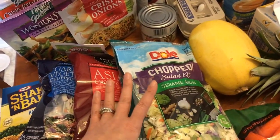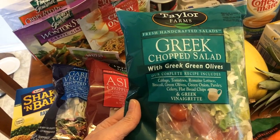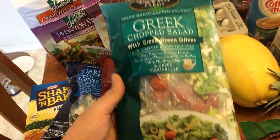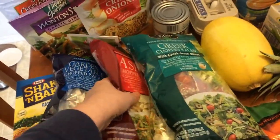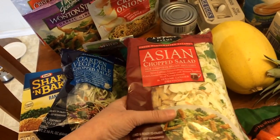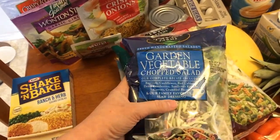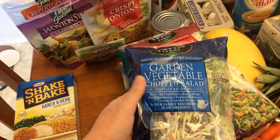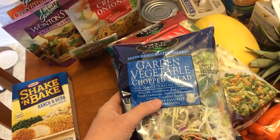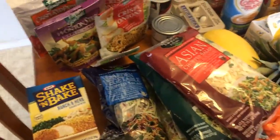If you have everything on the sesame asian salad including the dressing, it is five points. I also got a greek one — it comes with cabbage, tomatoes, romaine lettuce, broccoli, green onions, green olives, parsley, celery, flatbread chips, and a greek vinaigrette. With everything including the dressing, that one is six points. I got another asian one — also five points. And this garden vegetable chopped salad is seven points; it comes with broccoli, cauliflower, red cabbage, dried cranberries, sunflower kernels, carrots, and crumbled bacon.